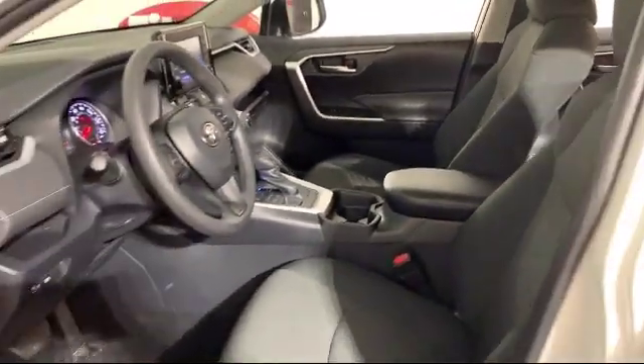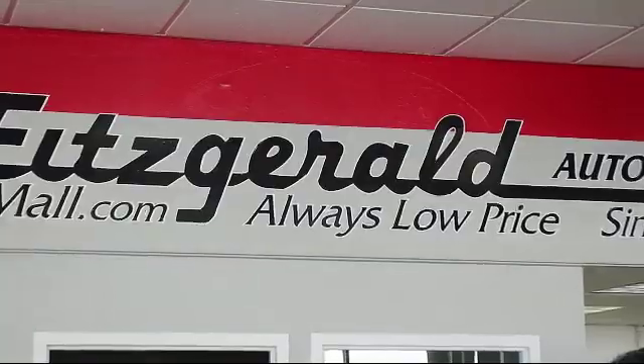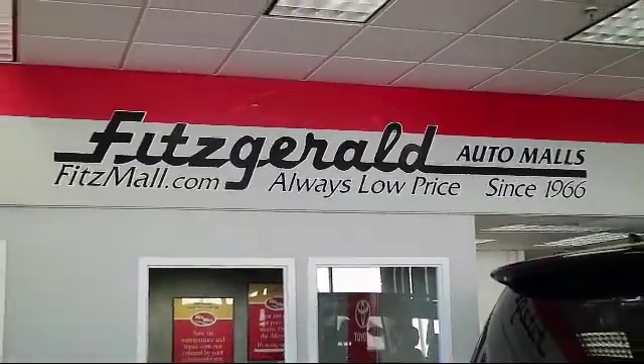The Fitzway puts you, the customer, first – honesty, respect, and total commitment to customer satisfaction. That's the Fitzway.